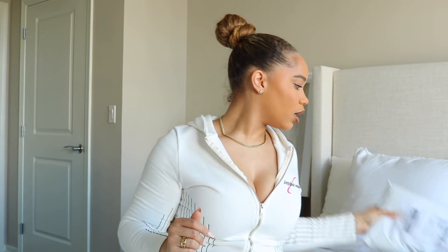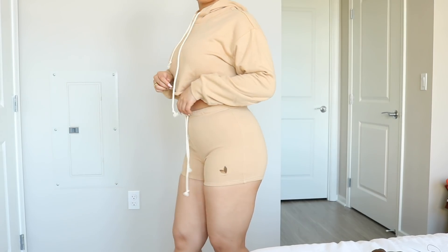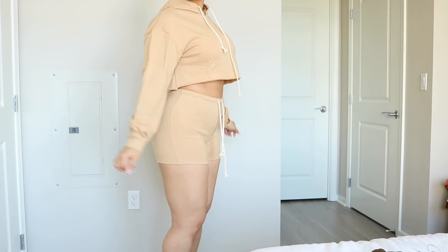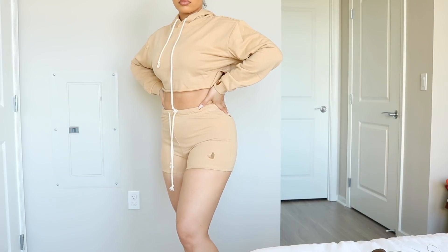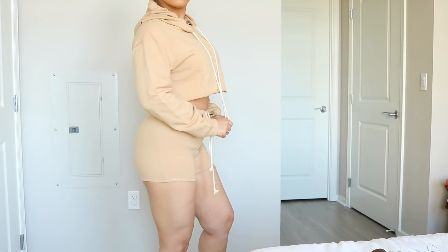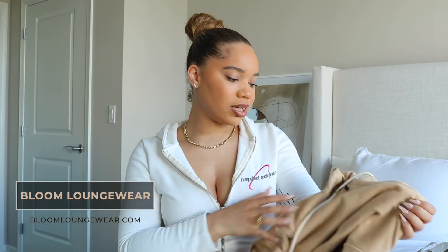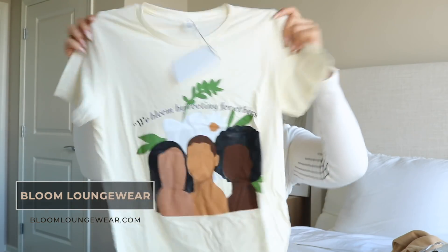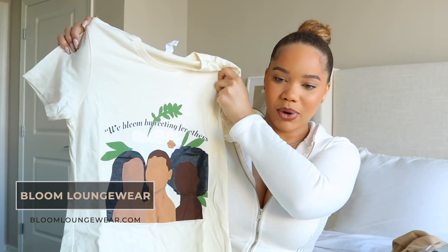Next is Bloom Loungewear — they actually emailed me, so I've been excited for a while. There are some high-waisted shorts with a cute logo on the corner, a cropped hoodie perfect for lounging. You don't want to be crusty and dusty all the time, so get a nice little matching set to feel good — because when you look good, you feel good! She also sent a t-shirt that says 'We Bloom by Rooting for Others' — I love a good women empowerment moment. Nice quality!